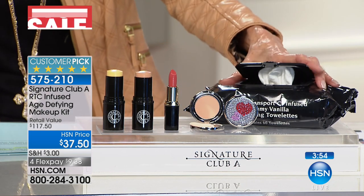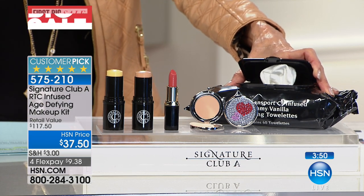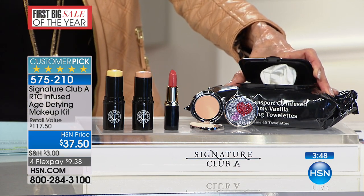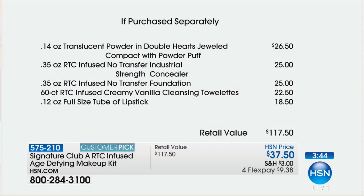Then you are getting the big customer pick of the amazing vanilla towelettes. We'll show you the breakdown and you need to fly to your phones. $800 only for the whole country, and it's our biggest selling makeup we have ever had in all our years in business. And with the jewel compact — you can see all of the prices individually. We've already sold out of several of these collections. This is going to be a sellout too.